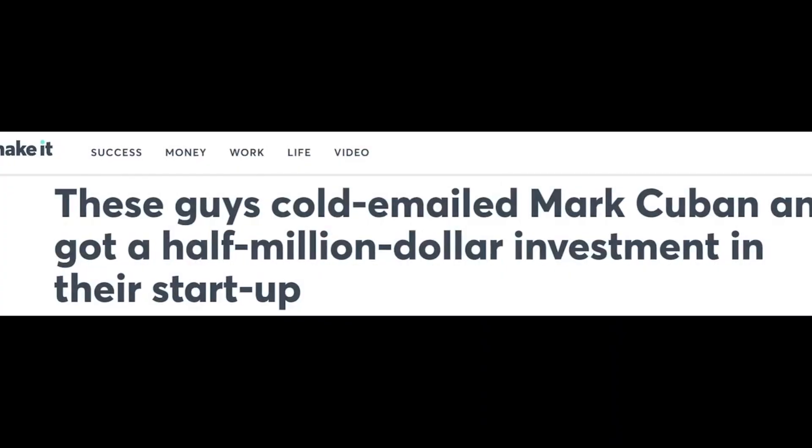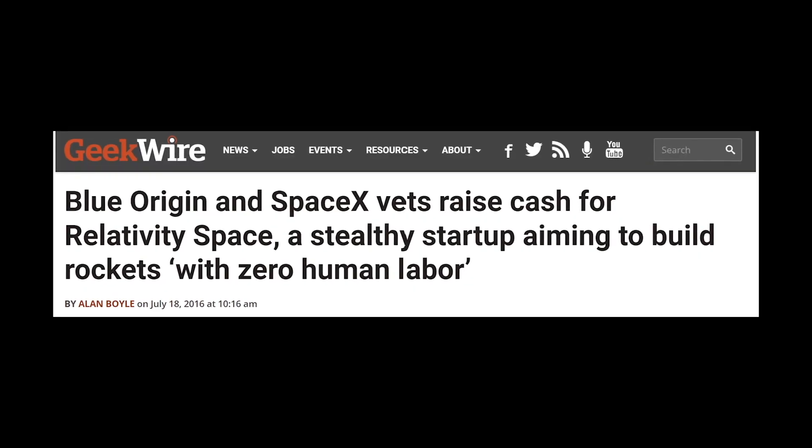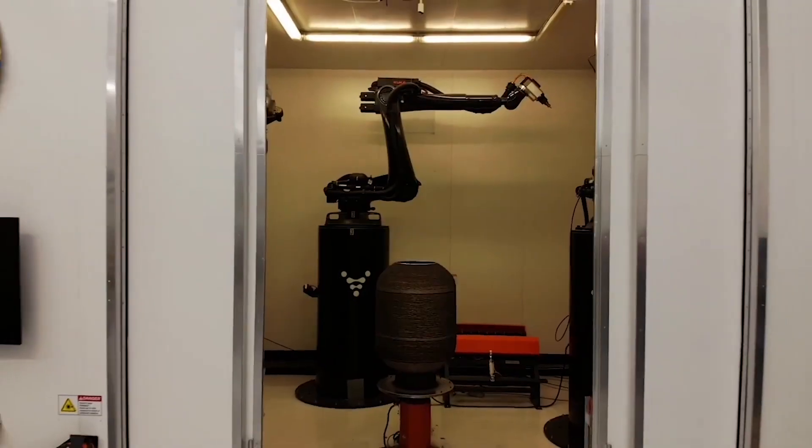We're building the world's first fully 3D printed, robotically assembled rocket launch vehicle. No one else is working on it, and that means we're going to do it — we're going to make it happen. After getting a critical seed investment from Mark Cuban, they were able to raise enough money to continue developing.